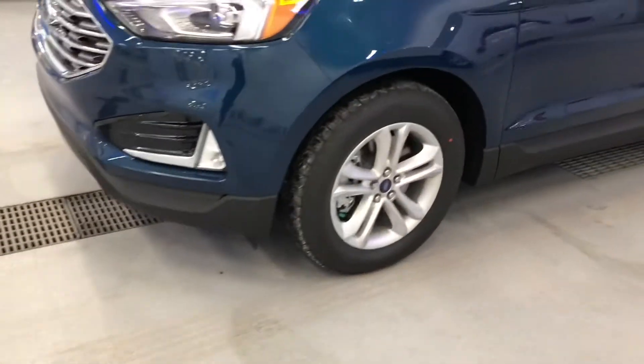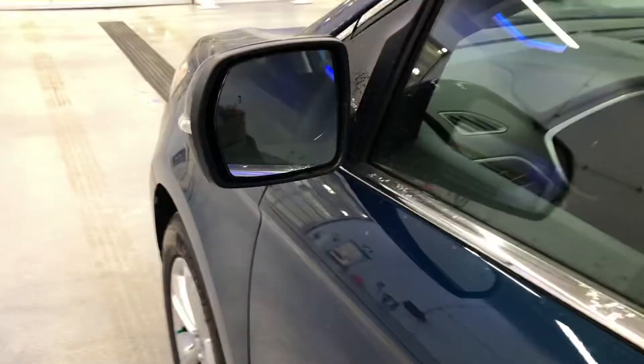On the side, beautiful aluminum alloy wheels with nice tires. You have signal lights in your mirrors — your mirrors are powered, they are heated, and they also have blind spot detection inside of them.